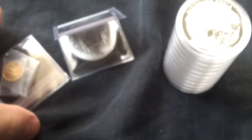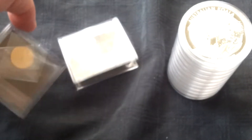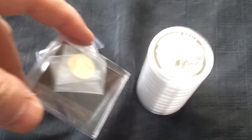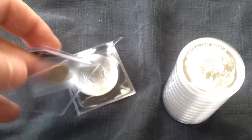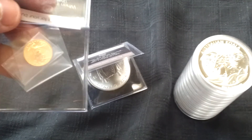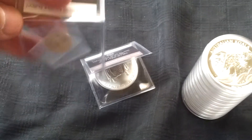Hey everybody, I just wanted to show what I just got in from Provident today. I'm sorry I don't do unboxings because I don't have a tripod and I don't have a really great camera. I just use my cell phone so I don't want it to look like an earthquake any more than it does already.